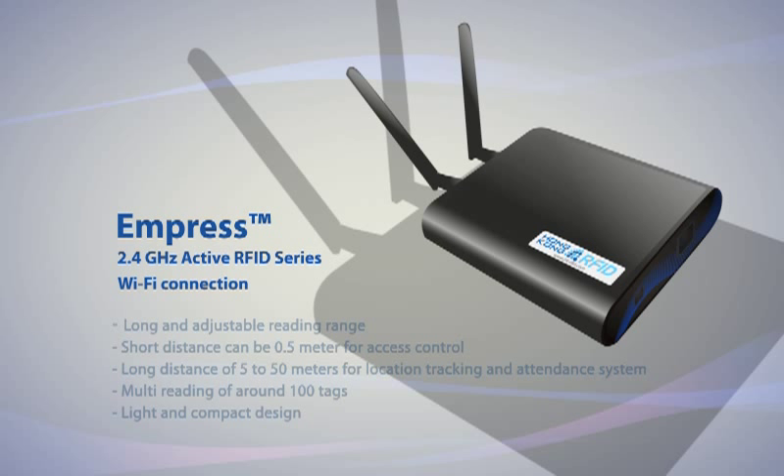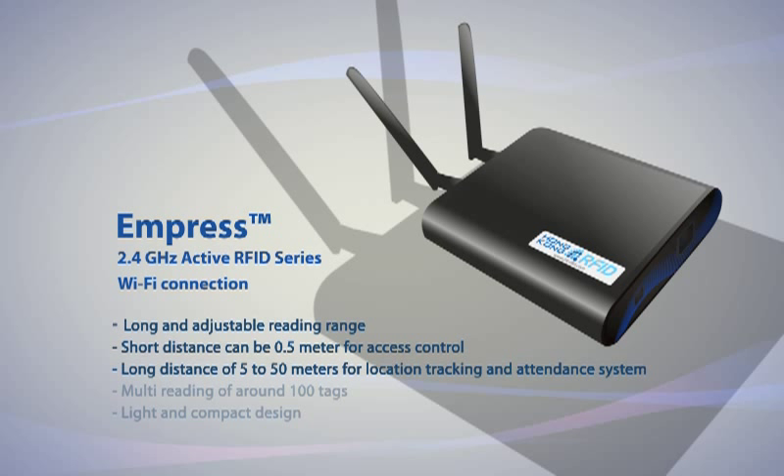AmPress is a 2.4GHz active RFID reader with long and adjustable reading range. Its reading range varies from half a meter to 50 meters for users in different applications. AmPress has very good anti-collision performance and can read hundreds of tags simultaneously. The light and slim design offers excellent flexibility for easy storage and convenient use.